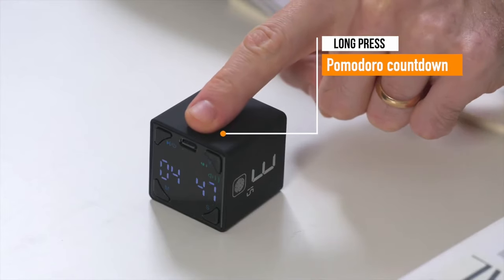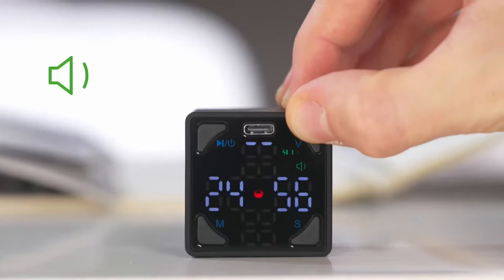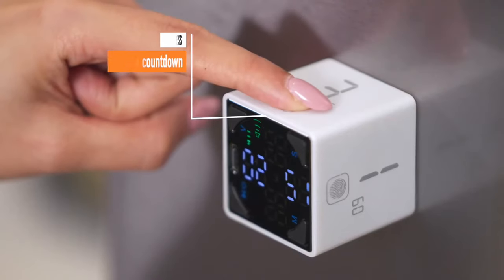Moreover, its Pomodoro mode keeps you on track and focused, signaling 25-minute work intervals followed by 5-minute breaks. It also comes packed with features like pause and resume functionality, adjustable sound alerts, and a compact, magnetic, and rechargeable design.